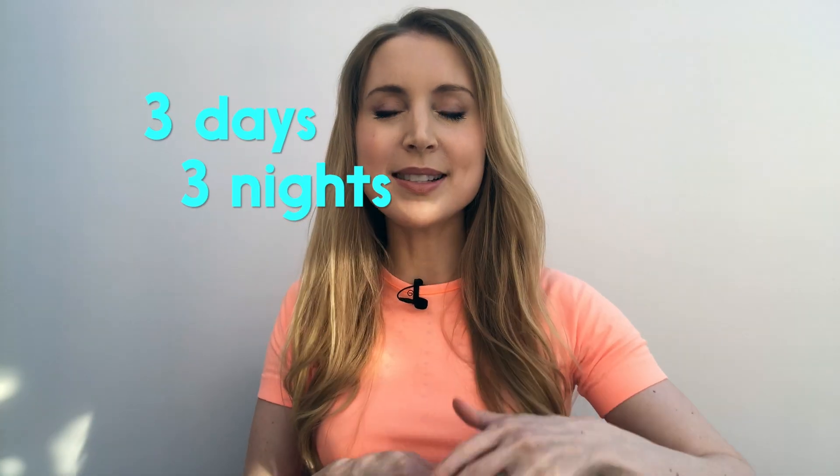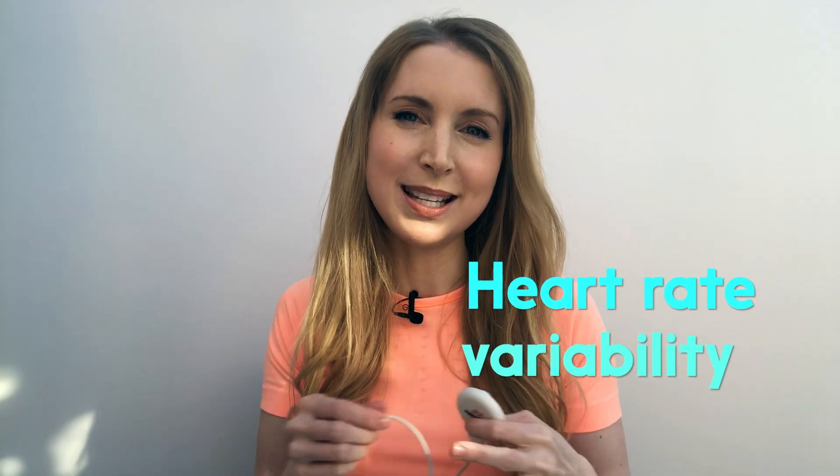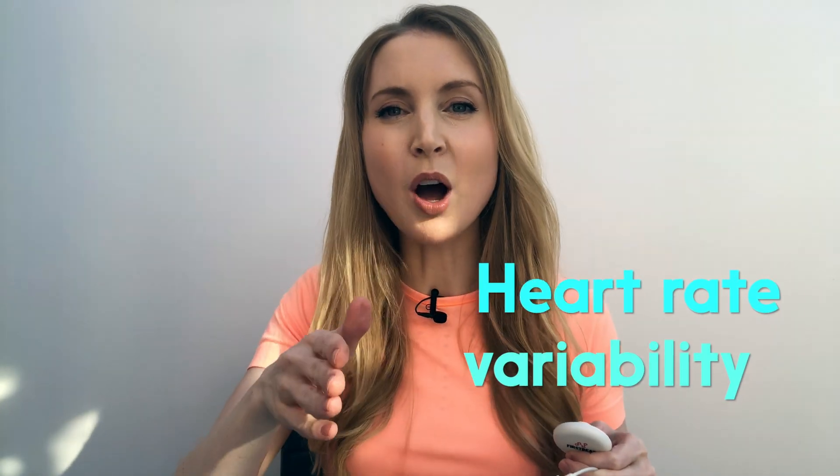It will involve me wearing this device stuck to my skin using electrodes that come in the box for the next three days and three nights, starting tomorrow morning. It's going to track my heart rate variability — that refers to the variation in time between consecutive heartbeats — the kind of data that can apparently tell me how my body has been affected by stress, exercise, and sleep.